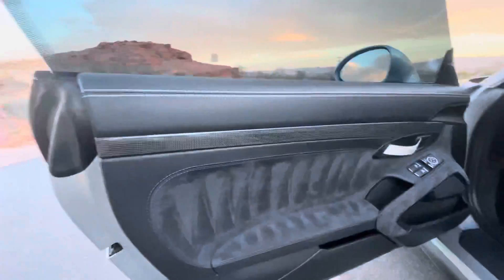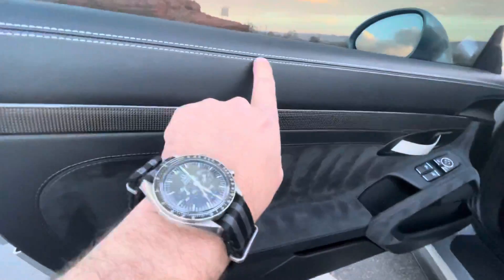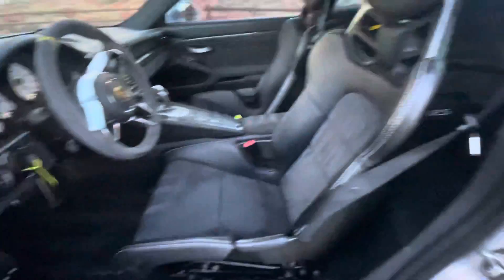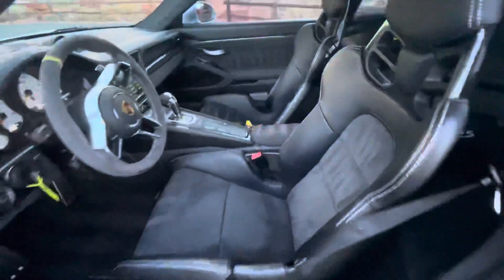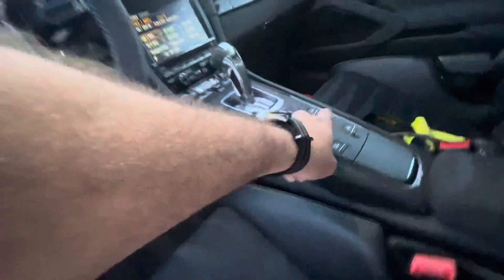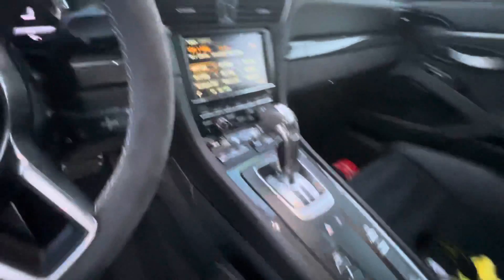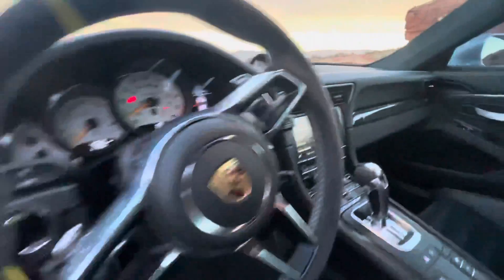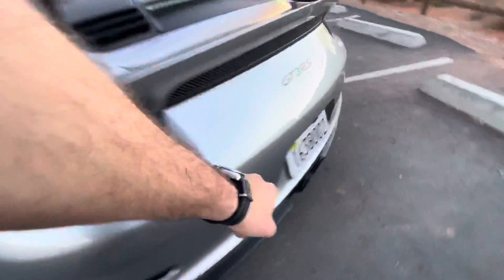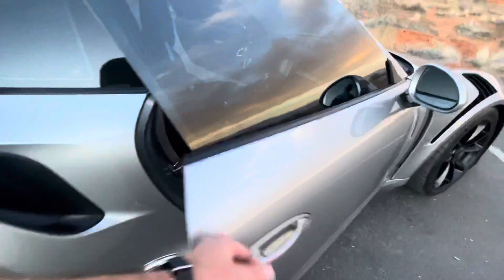Moving on to the interior — Alcantara on carbon fiber. It does have the extended leather package with the deviated stitching. Really, really nice specced interior. Alcantara wheel. It does have the front end lift, sport exhaust, sport chrono package, and also the rear view camera. Really well specced car.